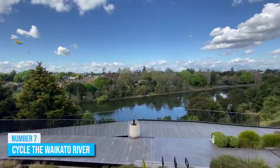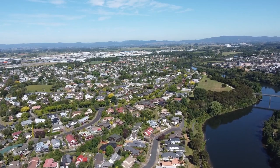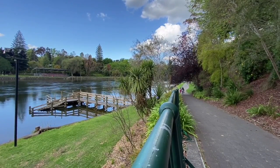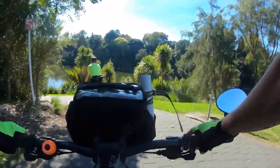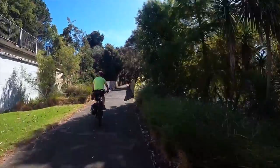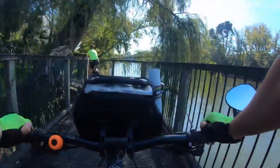Number 7: Cycle the Waikato River. The longest river in New Zealand is the amazing Waikato River, and the city of Hamilton sits right on the banks of this river, offering beautiful views of the river's scenery every day. However, you can take things up a notch by hiring a bike to ride around the cycle trail following the river. This is a very common activity, so there are tons of bike rental shops around that will assist you for a decent fee.